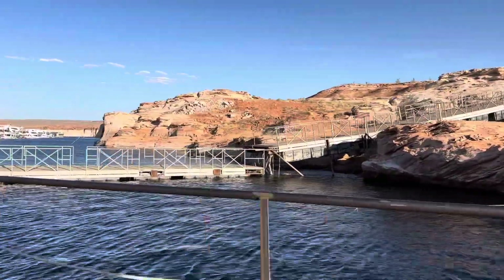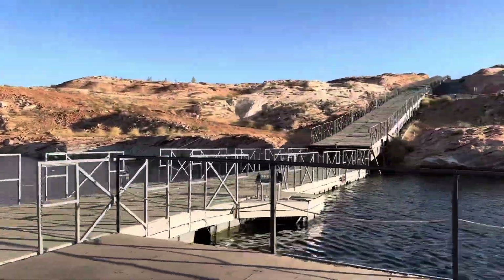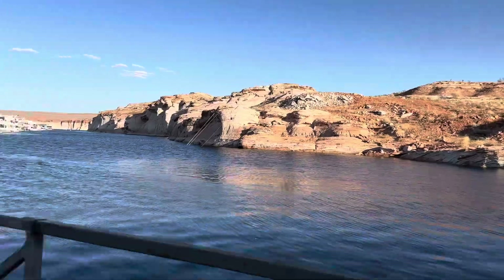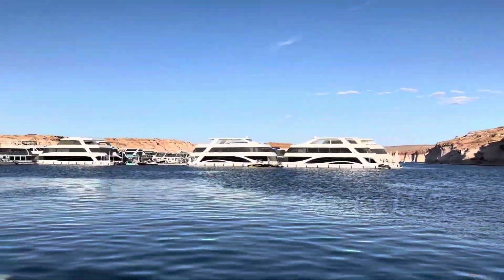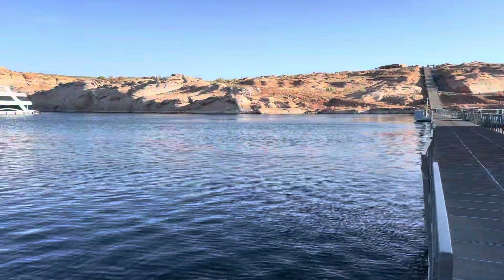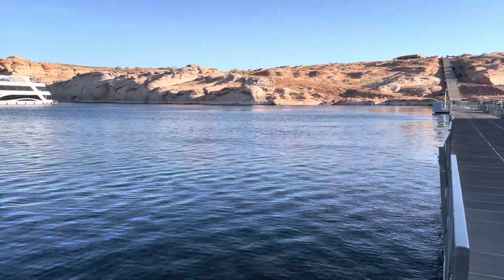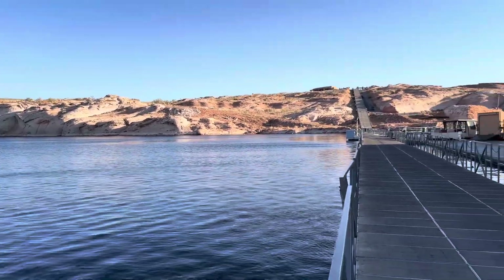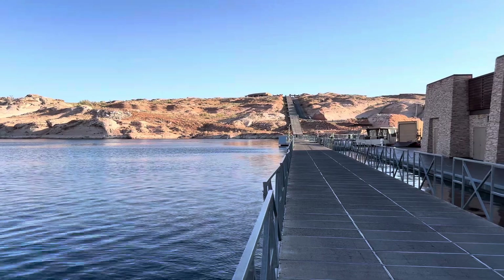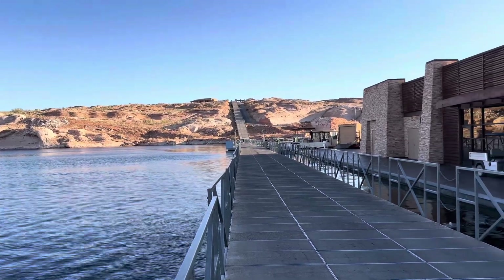They'll be able to use it. They'll be able to use that by the end of the summer. Down at Antelope Point - at the point. That is looking good over there. Looking actually not bad compared to last year, obviously. Looking real good - they'll be able to use that by the end of the summer.